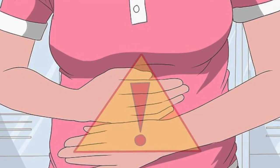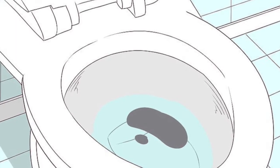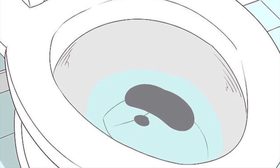Abdominal pain. Nausea and/or vomiting. Diarrhea. Weight loss. Dizziness. Insomnia. Malnutrition. Jaundice — a yellowish tinge to the skin and eyes.